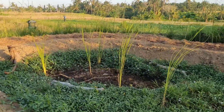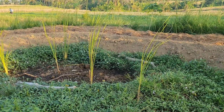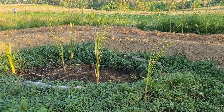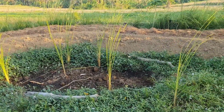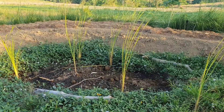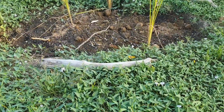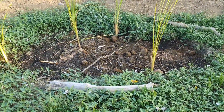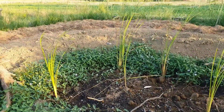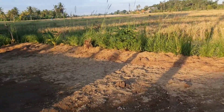Here's the dry pond. We got some reeds — they'll be the first plants here because they are resistant to both water and dry conditions, so they're going to be our main plant. We also brought some nice pieces of driftwood from the beach which will go on the edge of the pond.